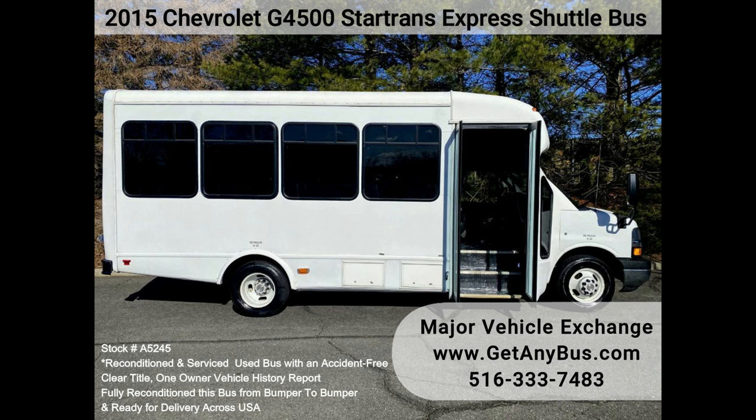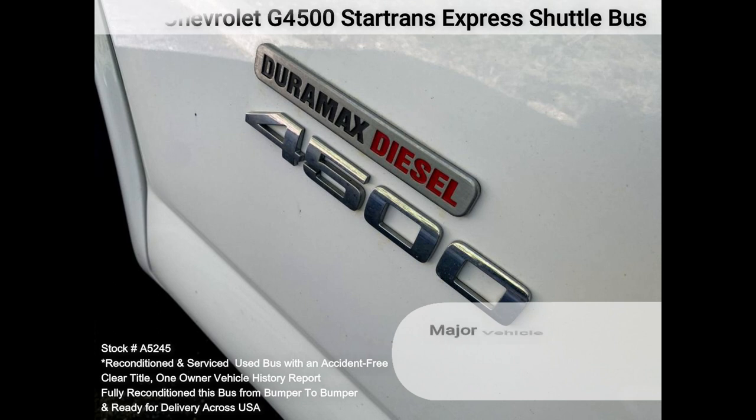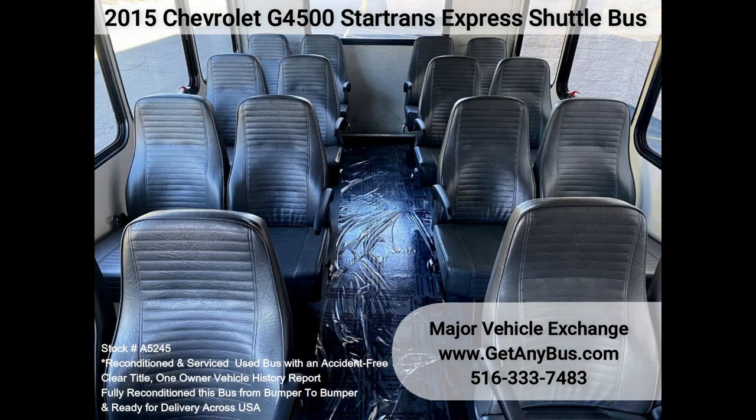The 6.6L V8 diesel engine starts right up and runs smoothly. The automatic transmission shifts well and without hesitation. The automatic shift override control comes in handy for hilly terrain. All other mechanical functions are in excellent working condition.